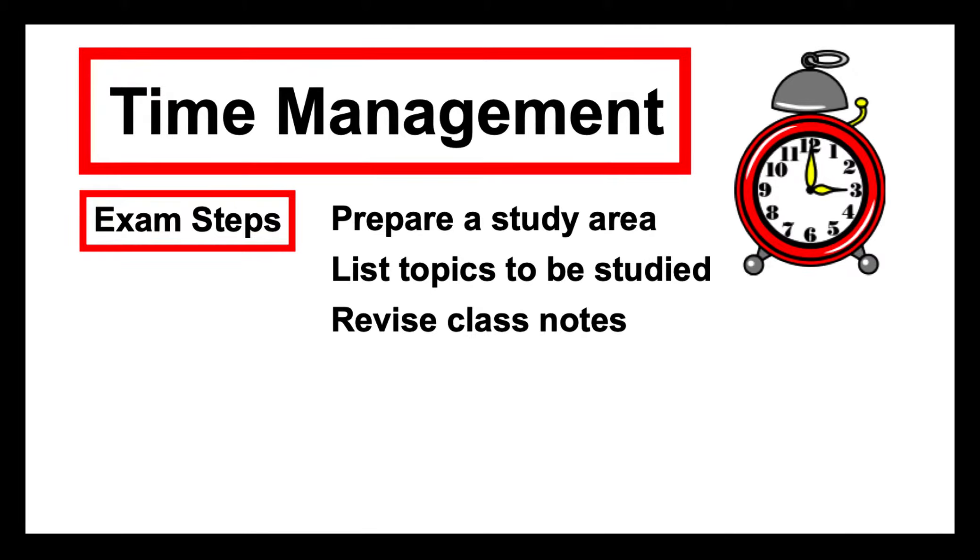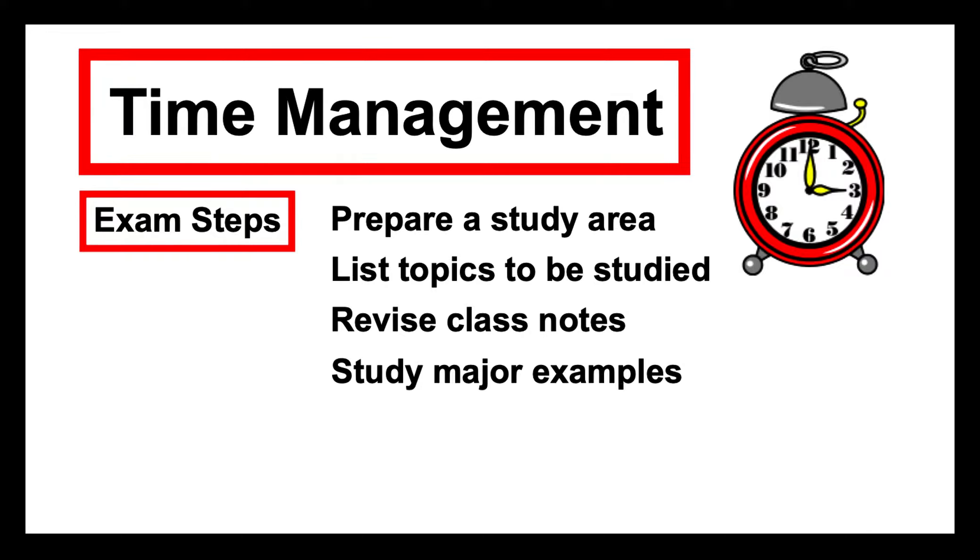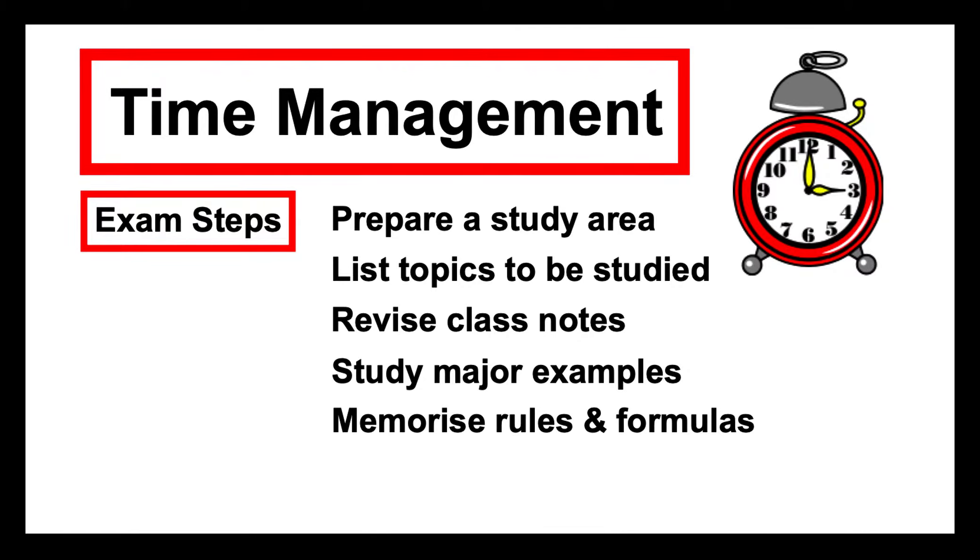You need to revise your class notes, and if you haven't made summaries yet, you need to perhaps summarize them so you're not trying to study 50 pages of class notes — you've summarized them down to a manageable chunk. You might like to study major examples that the exam might ask you questions on. You might like to memorize the rules and formulas just in case they're not included on a formula sheet — it's best to know them backwards going into the exam.